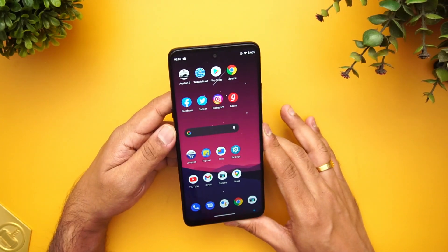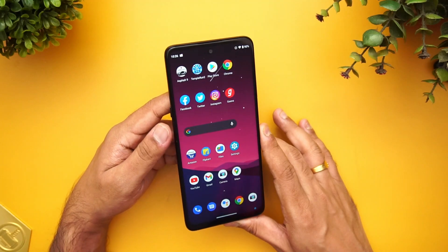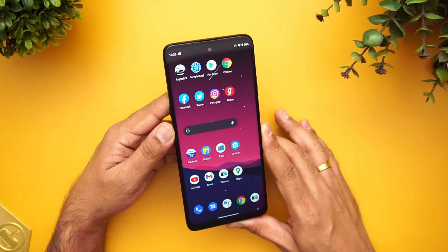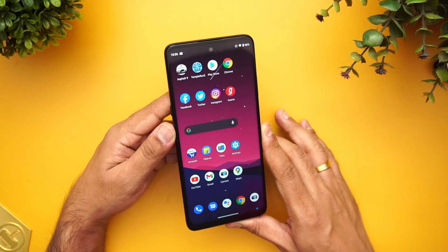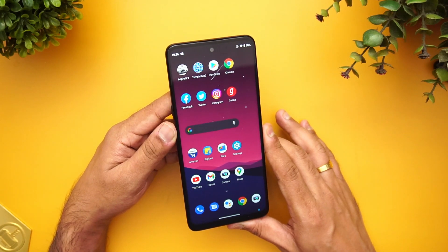That is the detailed FAQ on the Moto G 5G. Hope this clarifies all your doubts about the device. If you still have any questions, drop a comment in the comment section and we'll be glad to help. This is Ruma signing off — thanks for watching, hope to see you in our next video. Have a great day!